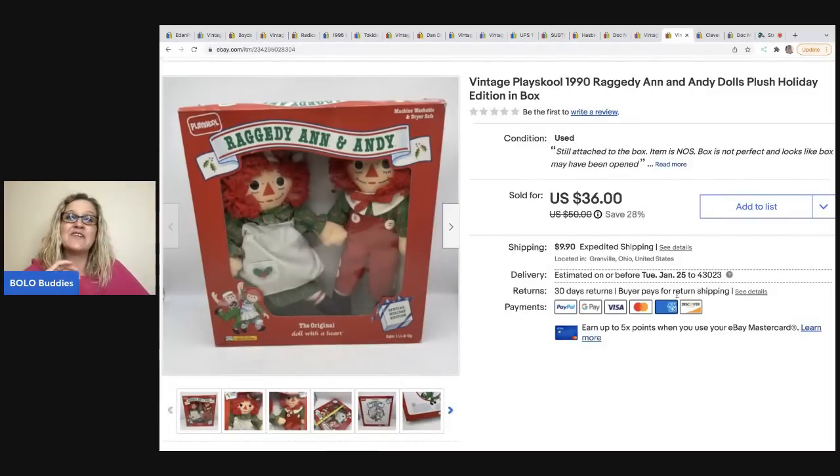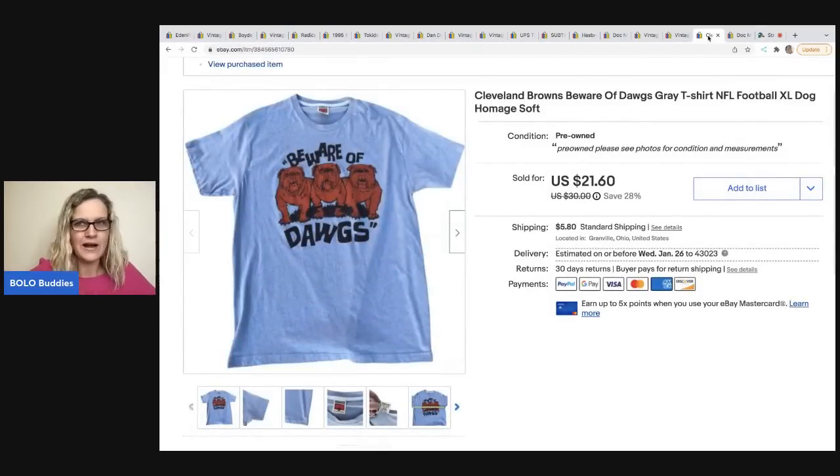I paid $5 for this Raggedy Ann piece. I bought the lot for Carissa and she paid me back - I didn't charge her anything extra and threw in some freebies. It took her six months to unbox it. Go check out her channel, Chosen Goods Reseller with Carissa - she has a live show on Thursday mornings at noon Eastern Standard Time.